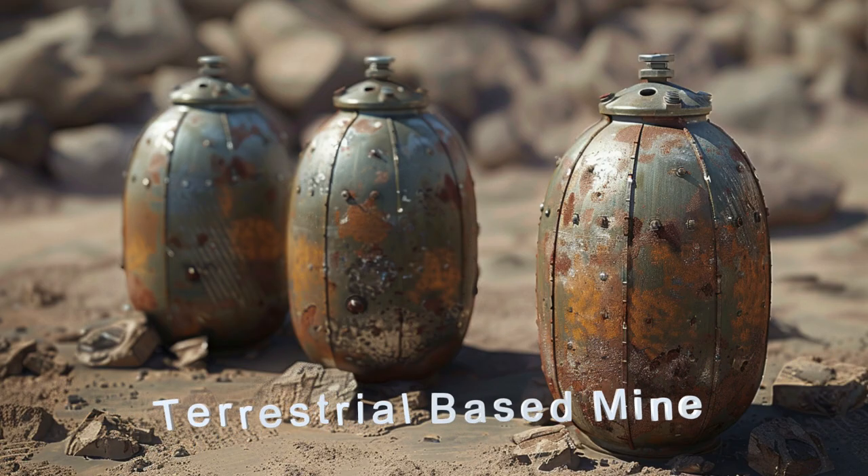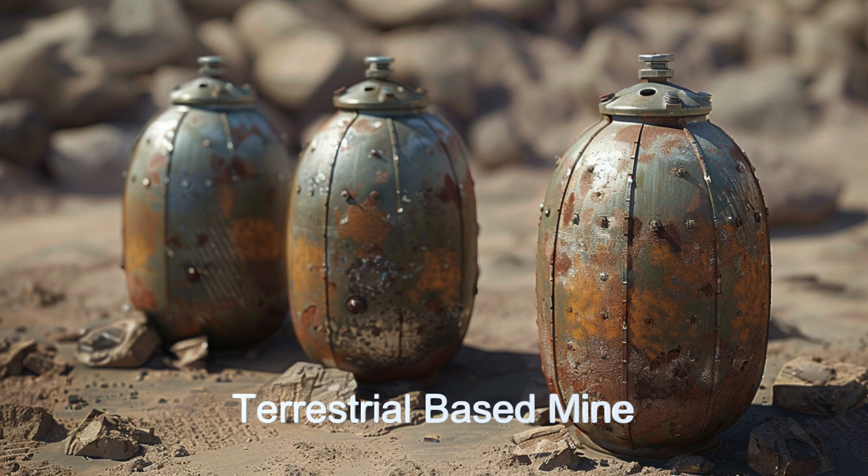Using an advanced navigation system, the ship guarantees precise mine deployment and safe interstellar travel.